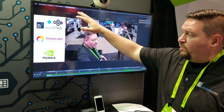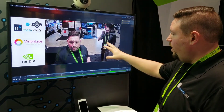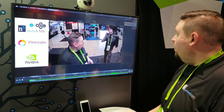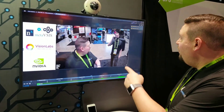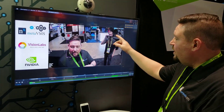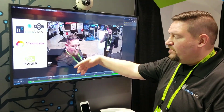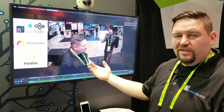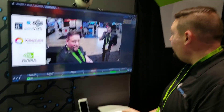In this case we're showing Vision Labs integrated with MetaVMS, powered by NVIDIA GPUs. If you look at the screen right now there's nothing really going on — we have a new icon. When you click on this icon you can see we get a bounding box and some metadata. In this case, Vision Labs facial recognition is showing us Tony's here with the bounding box.